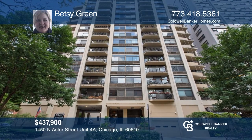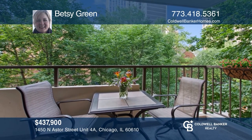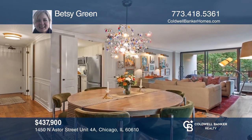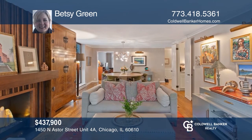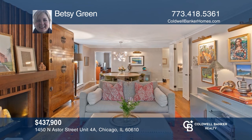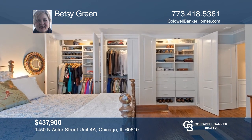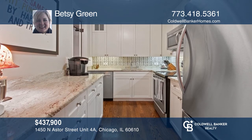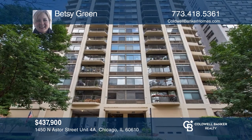You don't want to miss this premium two-bedroom condo overlooking tree-lined Burton and Astor Streets with a large balcony. The open floor plan offers oak hardwood floors throughout, an ensuite master with a wall of closets, a decor fireplace, crown molding, and designer kitchen with hand-painted tile backsplash. Check out this property for yourself by scheduling a tour with Betsy Green.